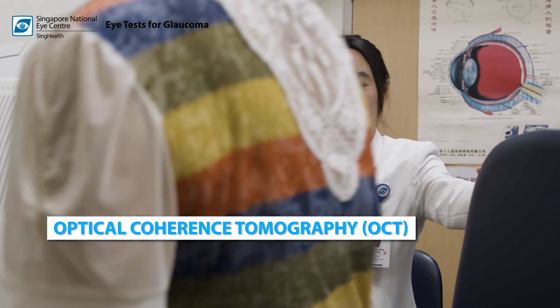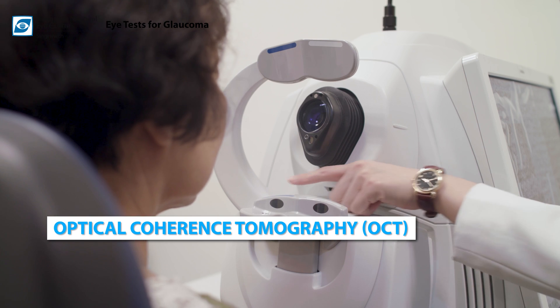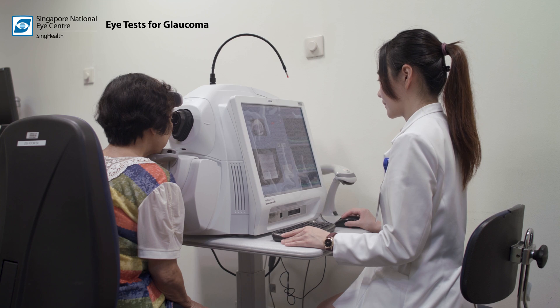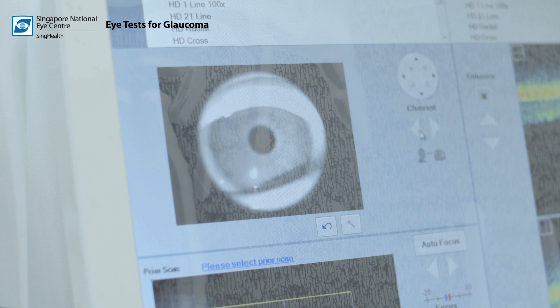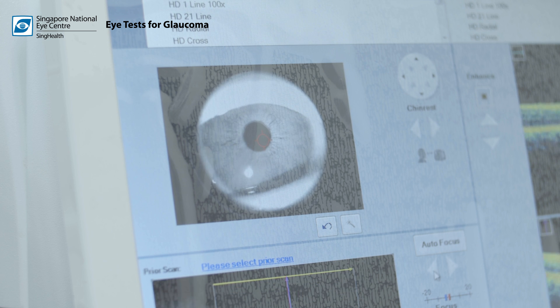Optical coherence tomography, or OCT, is a computerized imaging technique that uses laser light to take a cross-sectional image of the retina. The patient's pupils will be dilated before the test, after which an array of light is used to rapidly scan the eye. These scans are used to create an image of tissue layers within the retina.